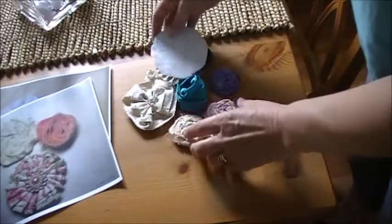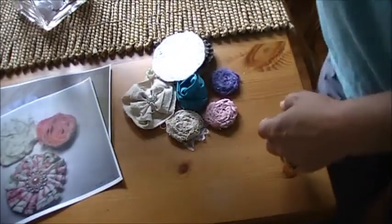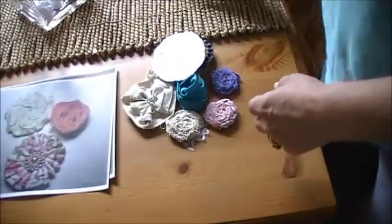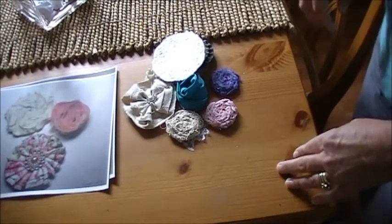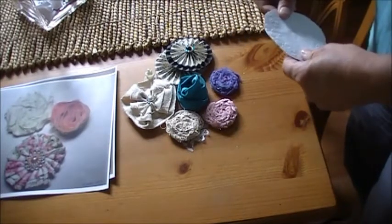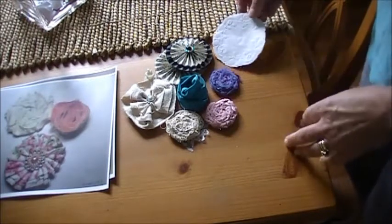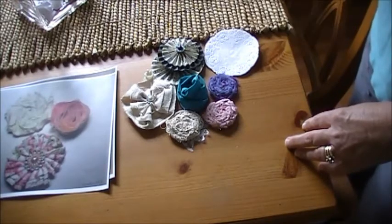Thank you all so much for playing, and Marta I will be shipping your prize out to you today. Hope you all had fun playing, and if you keep making the flowers I would love to see them or how you're using them in your projects. Thanks a lot, hope you all have a great week and I will see you soon. Till then, take care — thanks for watching, bye bye!